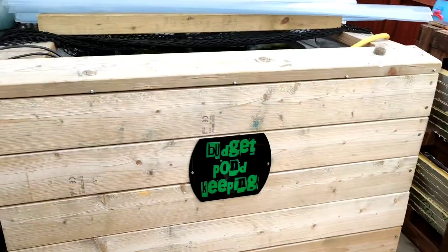So in this video we'll take a quick look at the fry tank and give you an update on them, because it wasn't doing very well at all last week. And then after that we'll crack on with the filter build, because it's about time.